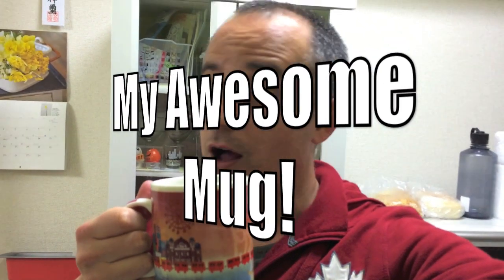Hey guys, it's Kevin here with another 'Check Out My Mug' video. Today I'm going to show you a great cup from Osaka, and I'm also going to show you a great mug that belongs to my friend Kurt Bell, otherwise known as Softy Papa here on YouTube.